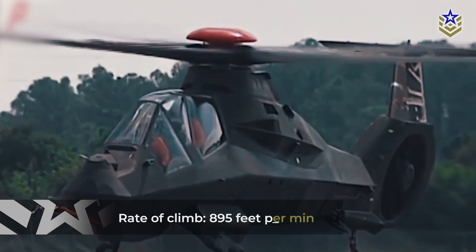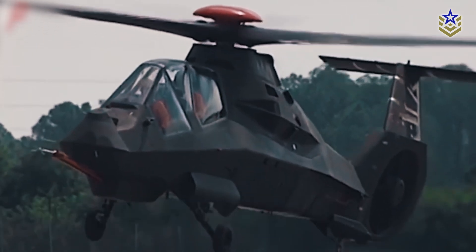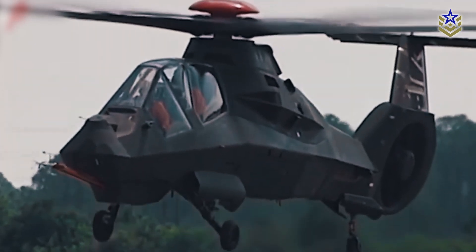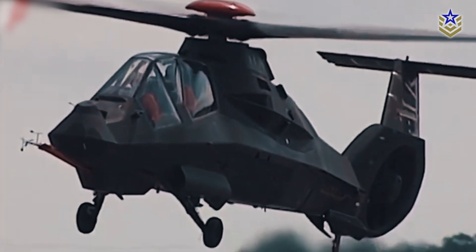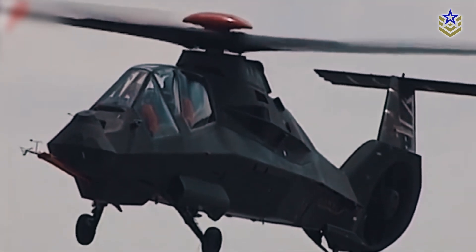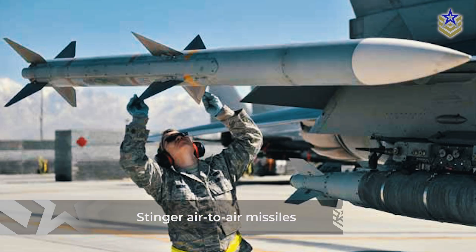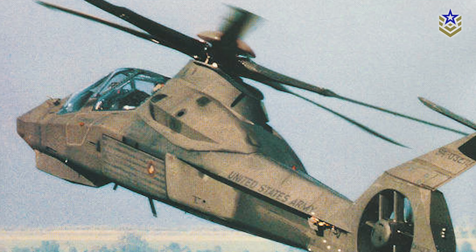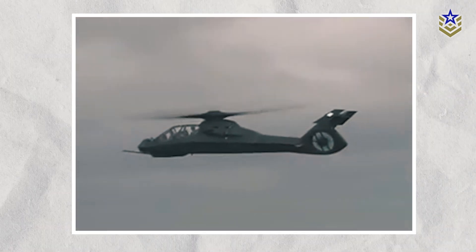Its rate of climb was an impressive 895 feet per minute. The helicopter was equipped with internal weapons bays and a retractable wheeled undercarriage, enabling tactical versatility. Optional stub wings expanded its ordnance capacity, albeit increasing radar visibility. Armament options included Hellfire anti-tank missiles, Stinger air-to-air missiles, and Hydra rocket pods, with the optional stub wings enhancing ordnance-carrying capacity. The RAH-66 was also armed with a powerful 20-millimeter three-barrel autocannon, accommodating a crew of two in tandem configuration for optimal visibility.